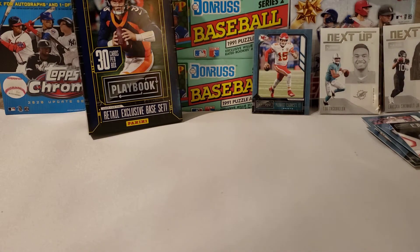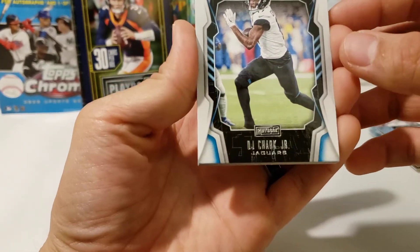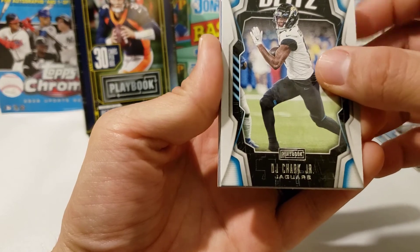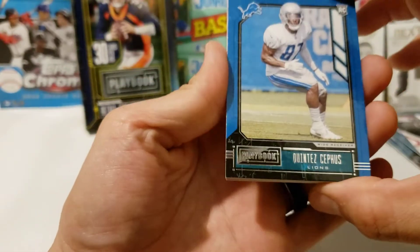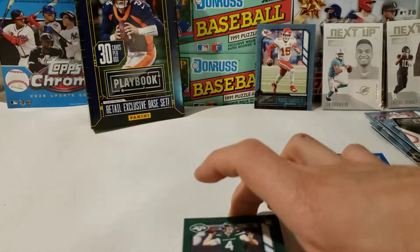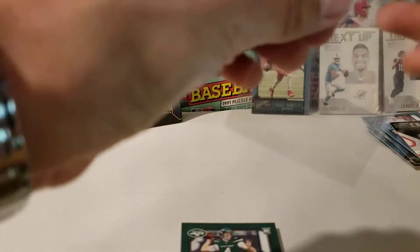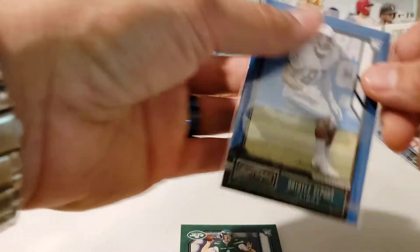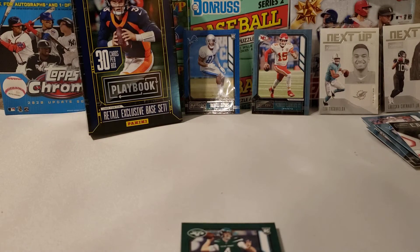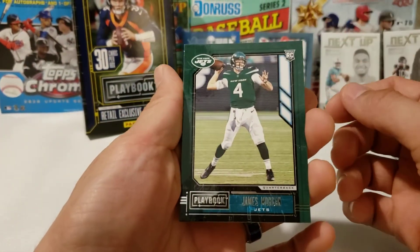If I missed anybody good or if you saw something that I didn't see — because football, like I said, is not my forte. Then we got a Blitz of DJ Chark. There's a blue rookie of Quintez Cephas. We're gonna keep that one on the side — sleeve that one up right now too. I'm running out of penny sleeves, so after that I'm gonna be using Pokemon card sleeves, the ones where you can't see the back.